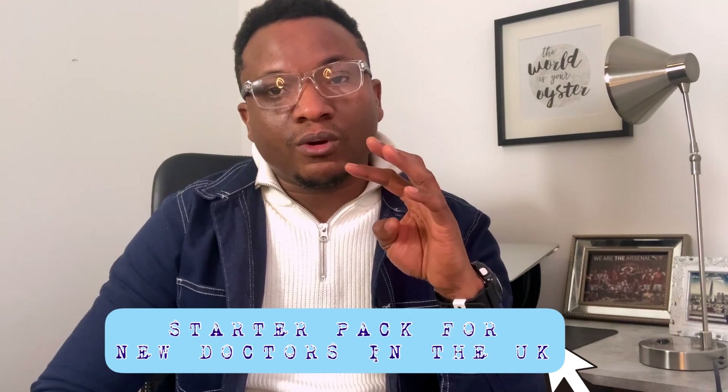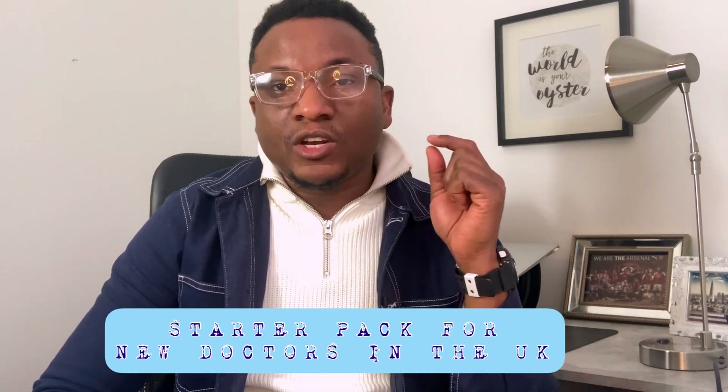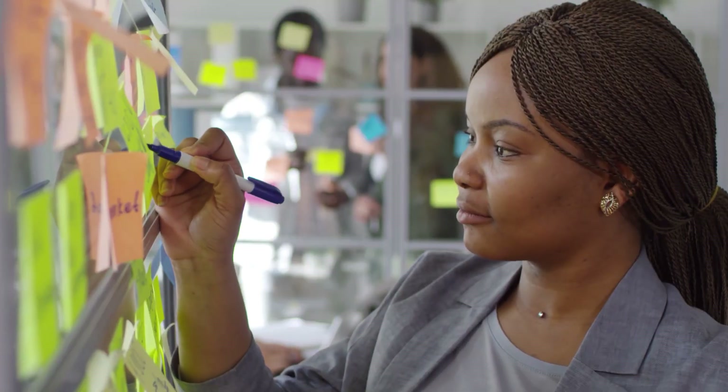Today I'm going to be giving you four simple things I think you should be doing in preparation for your first job as a doctor in the United Kingdom. Number one: you need to familiarize yourself with the Good Medical Practice handbook.